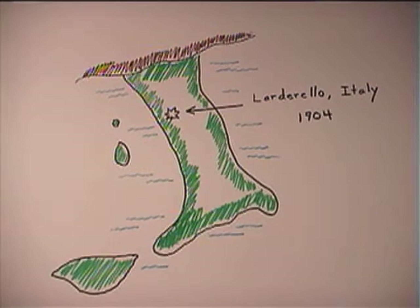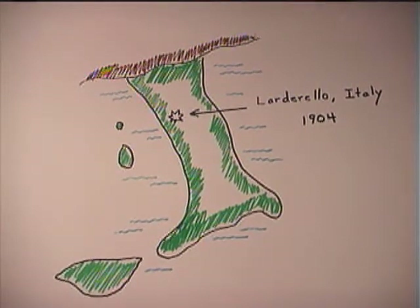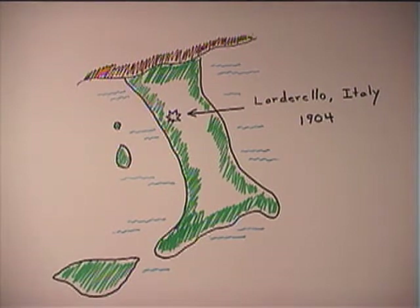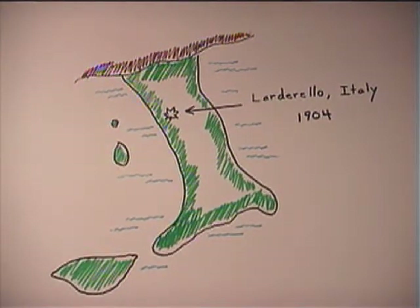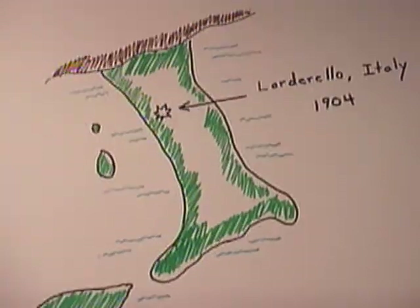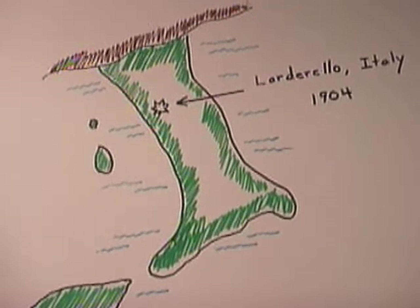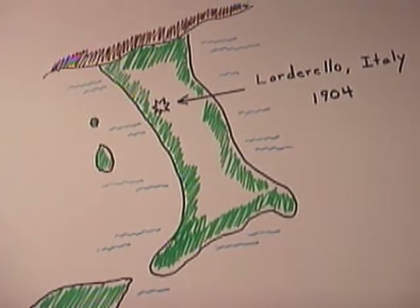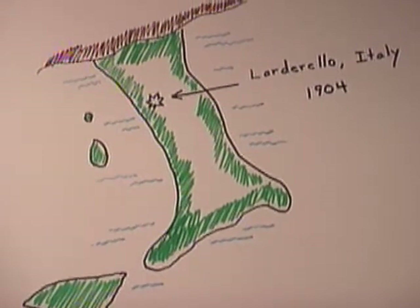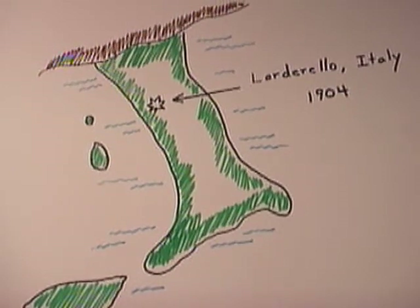In 1904, in the small village of Larderello, Italy, Pierre Conte was the first person to use geothermal energy to generate electricity. He made a tiny device that generated enough electricity to light five light bulbs in his workshop. Larderello was in an area that had many hot springs and natural steam vents.